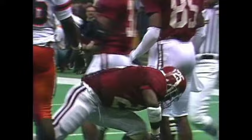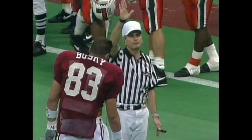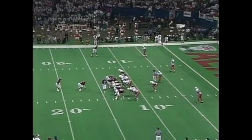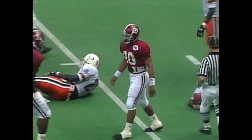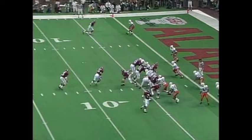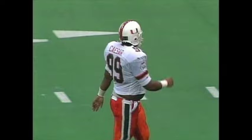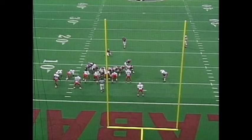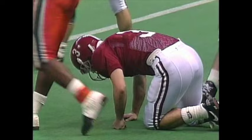A penalty flag — there is a face mask call against Miami. Unsportsmanlike conduct against the red team — 15-yard penalty. First and goal: Williams and Lynch in the backfield behind Barker. Second down and goal — give it to Williams right up the middle to the four. Third and goal from the four — give it to Lassie, head-on with Michael Barrow and Mark Caesar. Michael Proctor hits a 23-yarder — he hit a 19-yarder for the first score of the ball game. Alabama goes back in front 6-3.